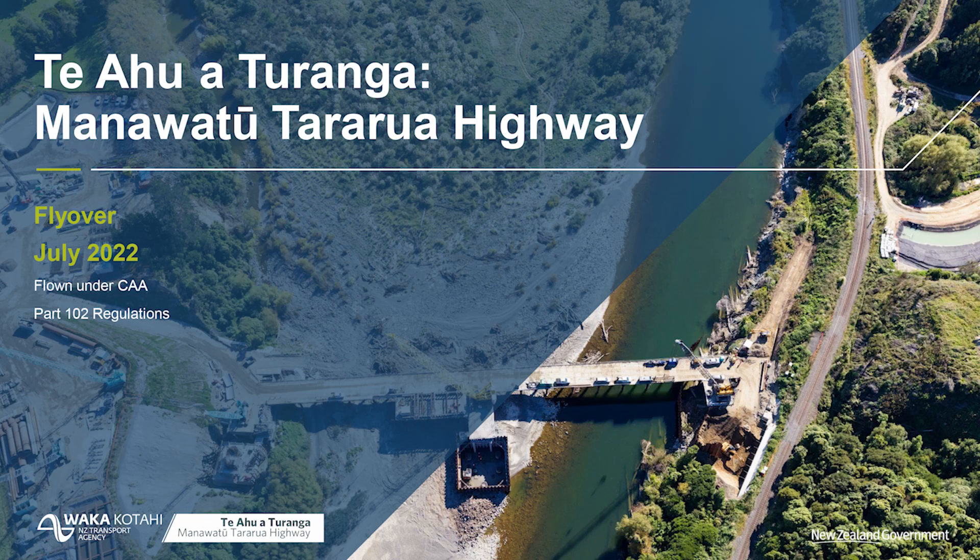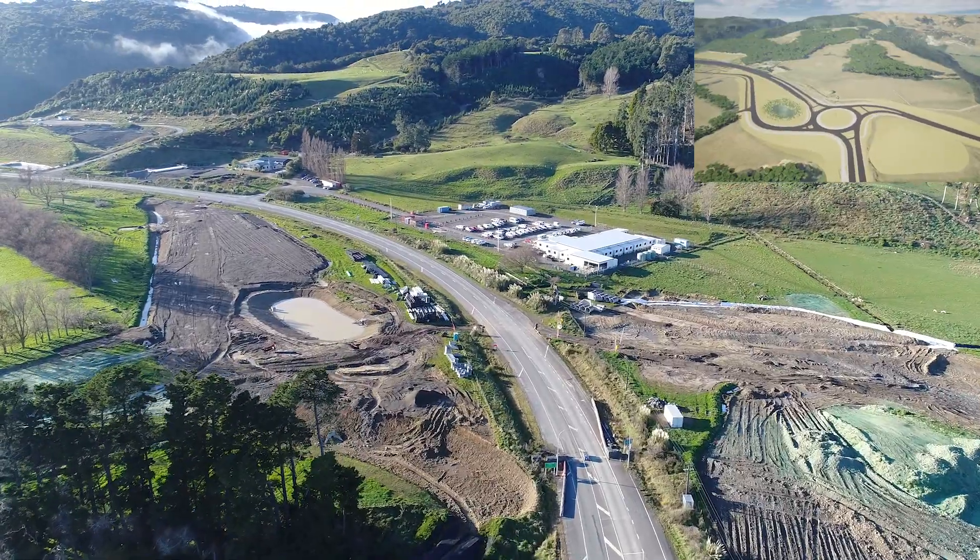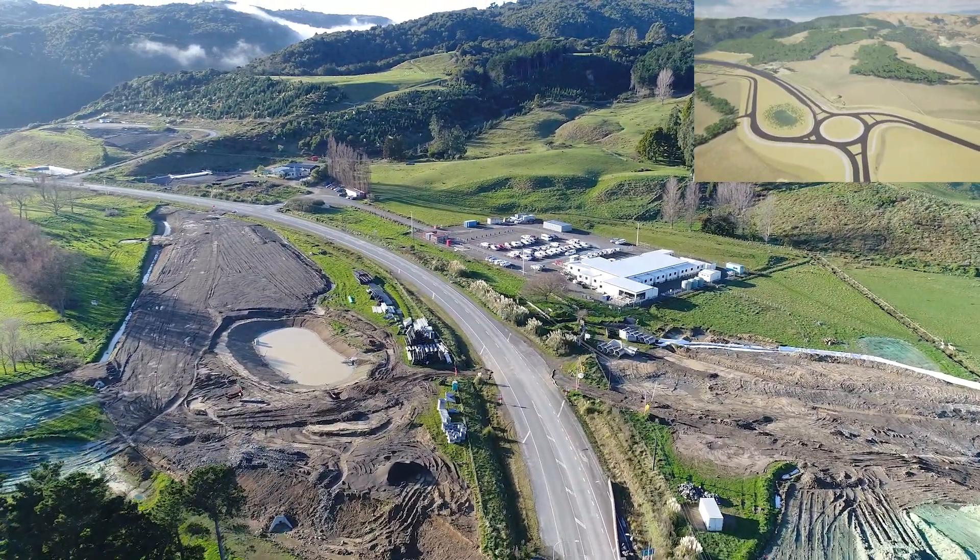Kia ora tātou. Welcome to the Te Ahugai Turanga Manawatu Te Ararua Highway update. This drone flyover is for mid-winter, July 2022. You're flying today with Mike Kasady. I'm the construction manager with the Alliance.